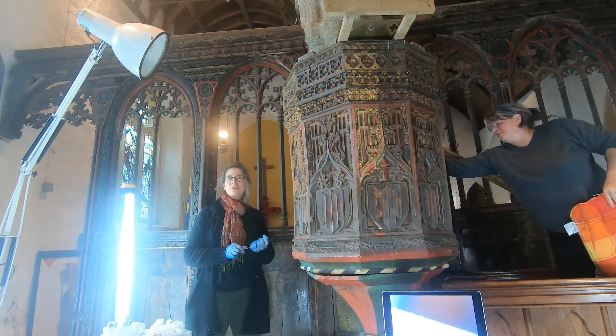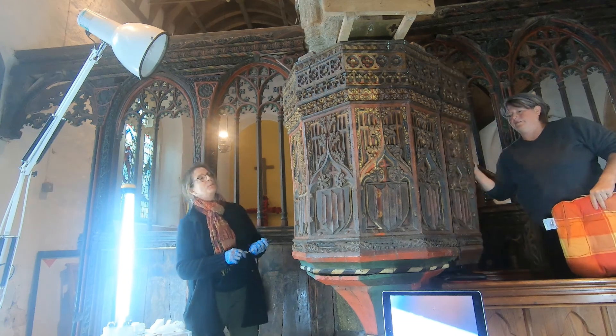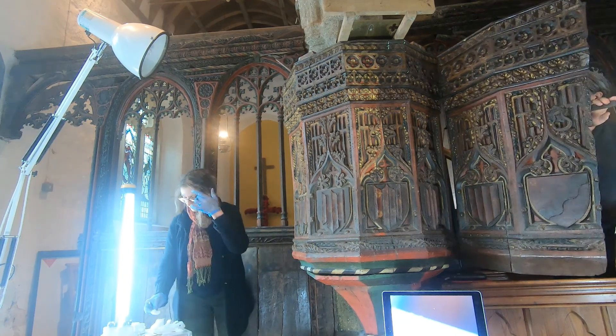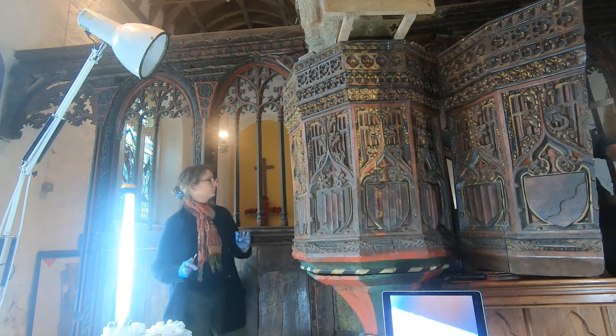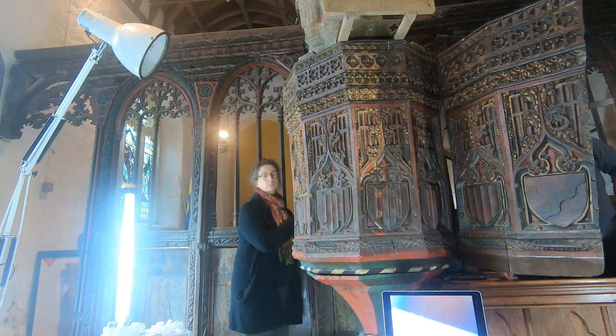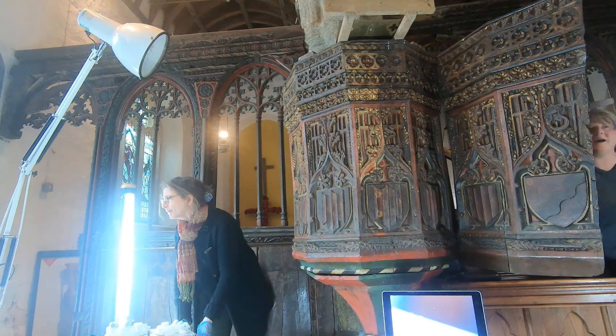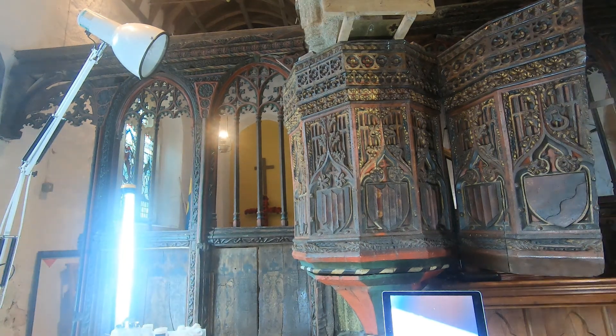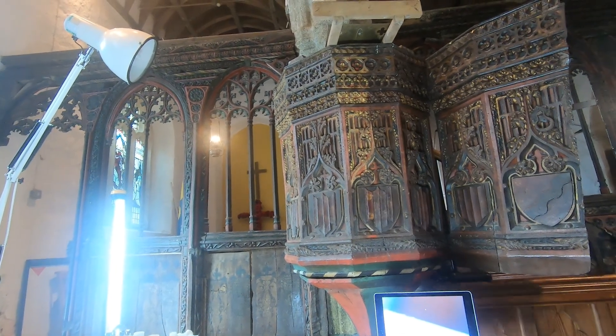Just before you go, come and have a little look. You can move around into the pulpit — stand here, and the next spot will be next. Come and rest and see.